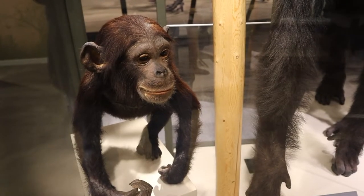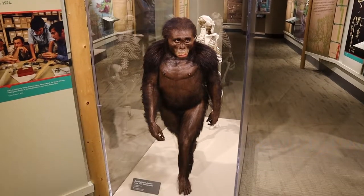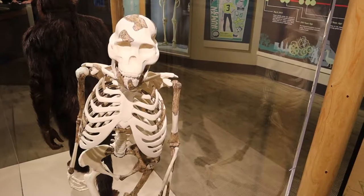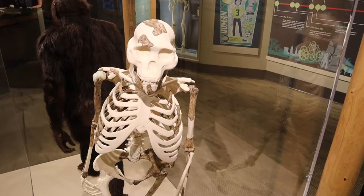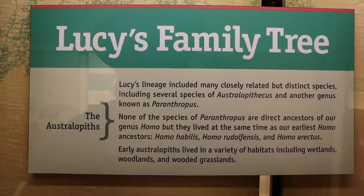This is a juvenile chimpanzee, and here's Lucy. A man by the name of Donald Johanson discovered Lucy's bones in 1974. This is Lucy's skeleton — there are now 400 Lucy skeletons that have been discovered — and here's Lucy's family tree.